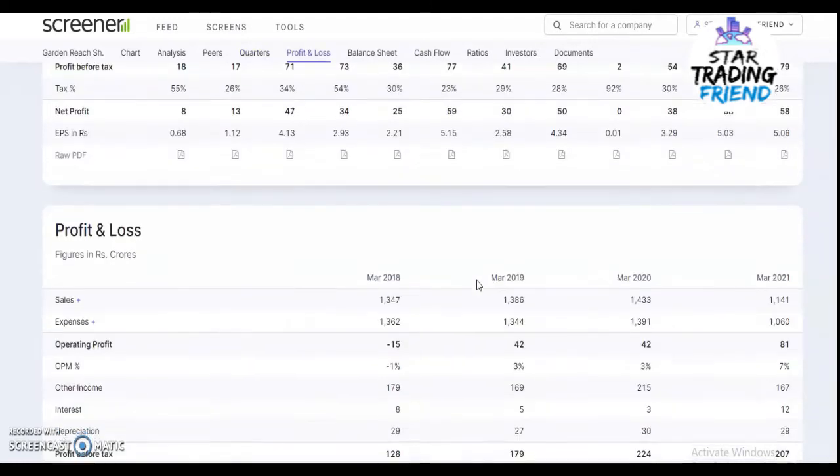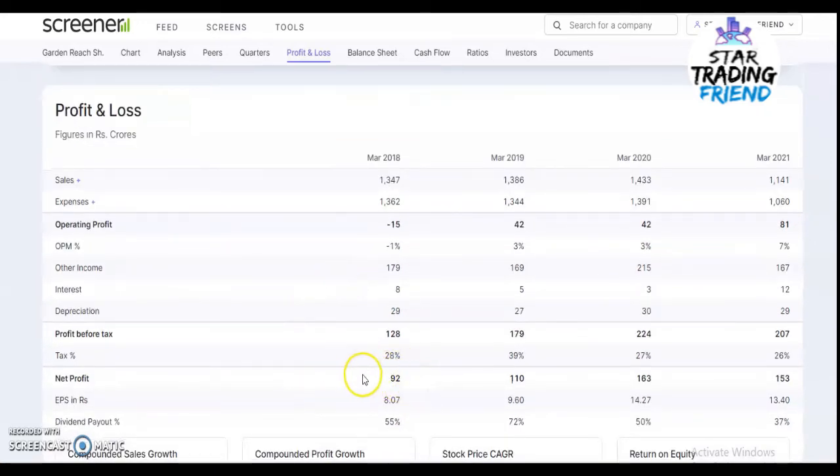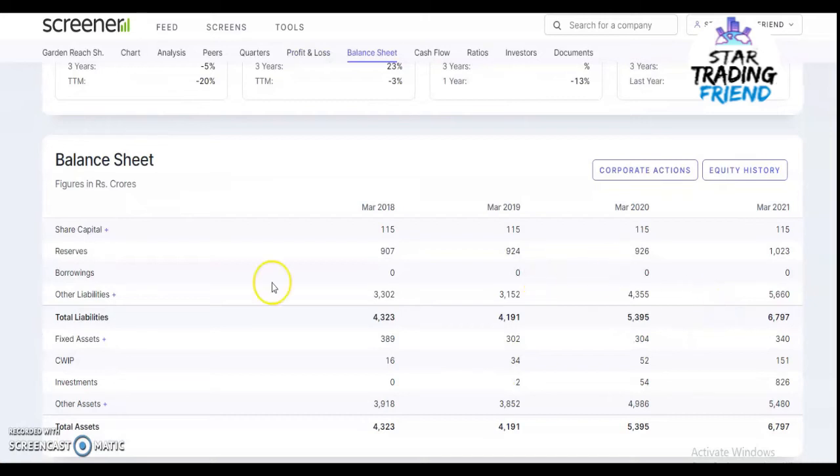In the profit and loss statement, annual sales in March 2018 were 1,347 crores and in March 2021 they are 1,141 crores. Net profit was 92 crores in 2018 and is 153 crores in March 2021. Every year the company is giving dividends to investors — you can see 55%, 70%, 50%, and recently 37% dividend payout.